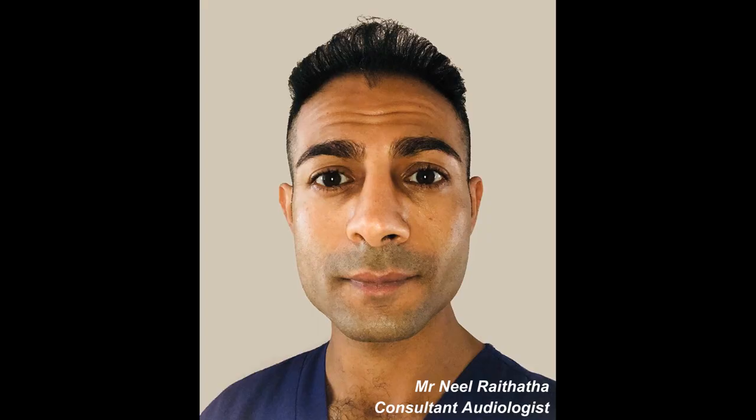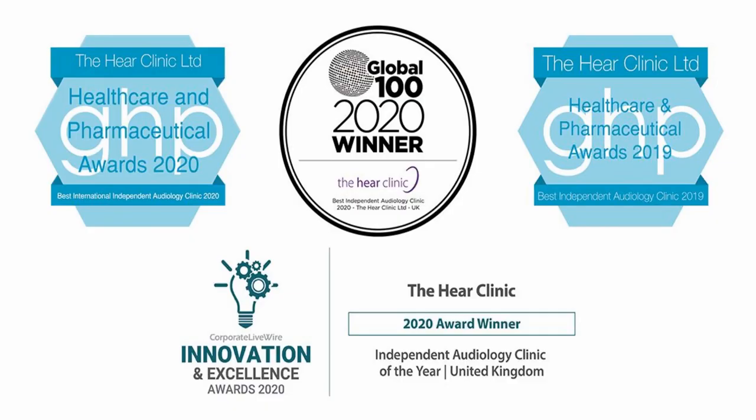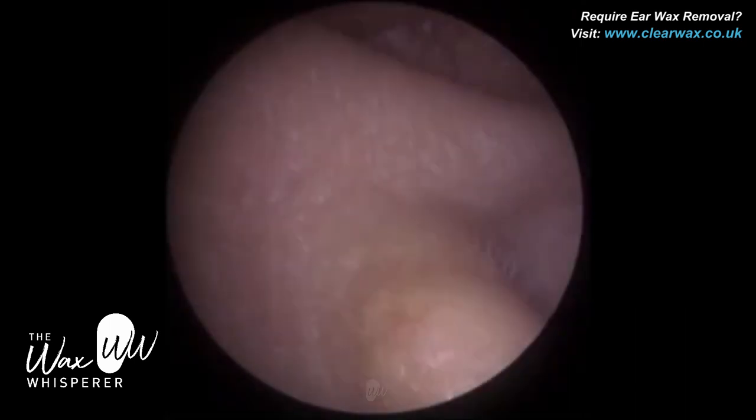Hi, everyone. This is Mr. Neil Writeter, also known as the Wax Whisperer. I hope you're all keeping well and safe. Thank you for joining me in my latest video.